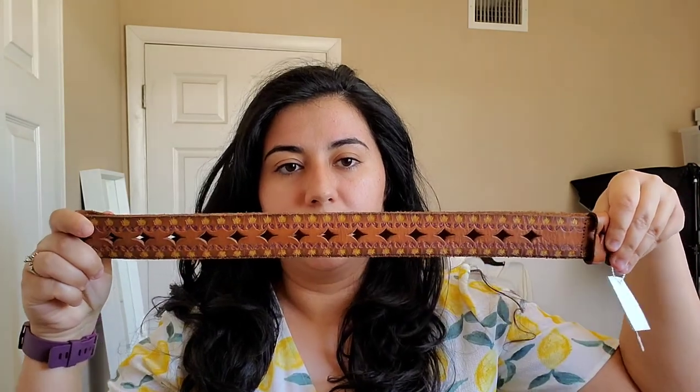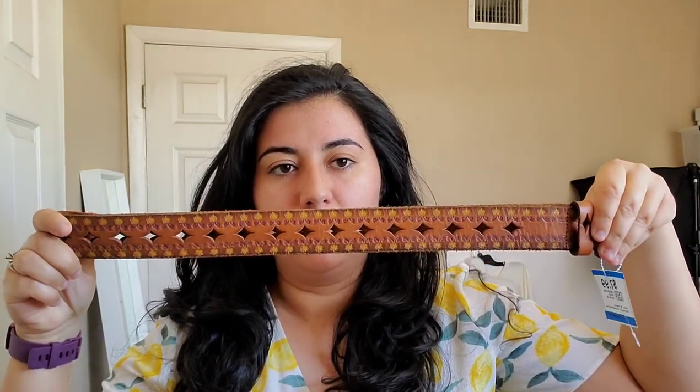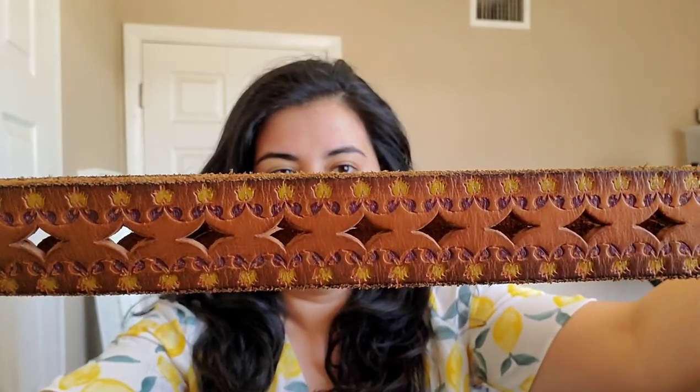The next item, moving on into accessories, is this Wilson's leather tool belt. It has a cute little flower design.